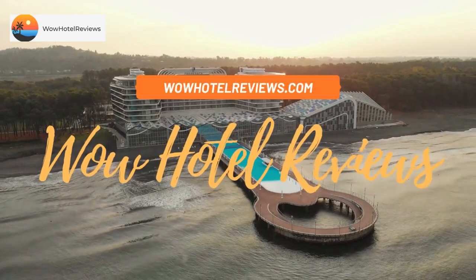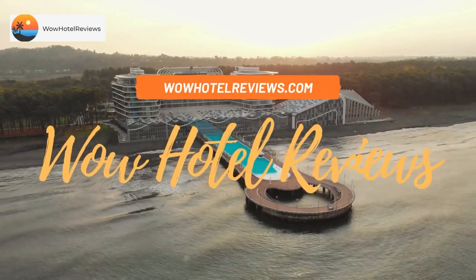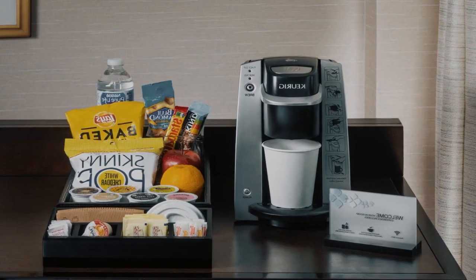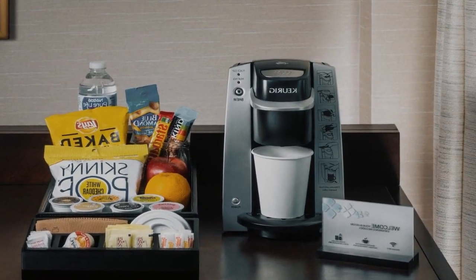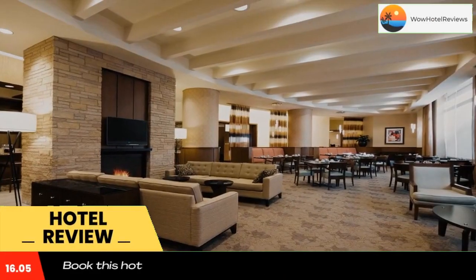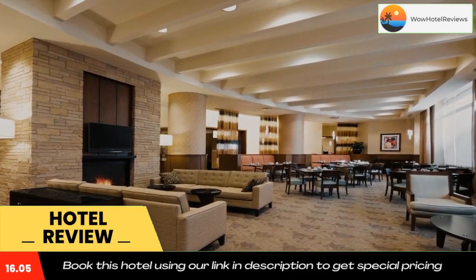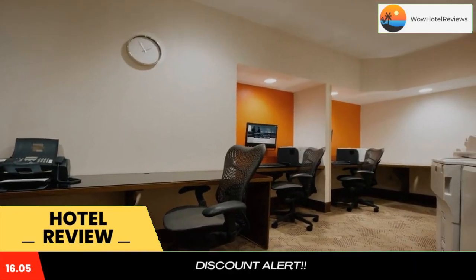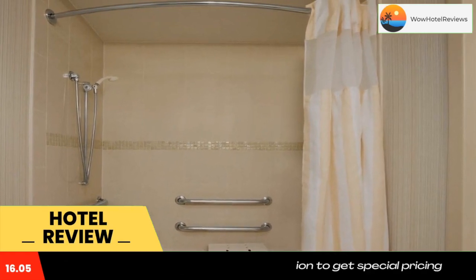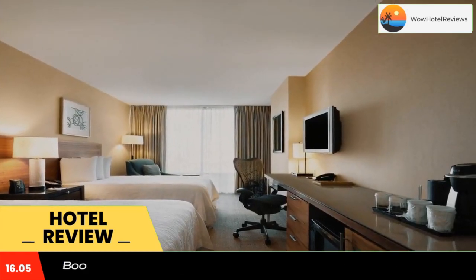Hello guys, welcome to Wow Hotel Reviews. Today I am reviewing the Hilton Garden Inn Baltimore Inner Harbor, a three-star hotel. Please use our Booking.com link in the description to book the hotel and get special pricing. Located in the heart of Baltimore's Harbor East neighborhood and adjacent to vibrant Little Italy, this hotel provides state-of-the-art amenities and facilities including an on-site restaurant and free Wi-Fi.